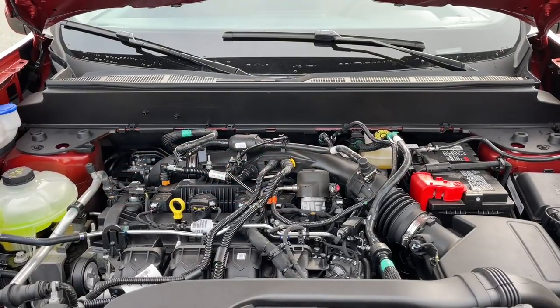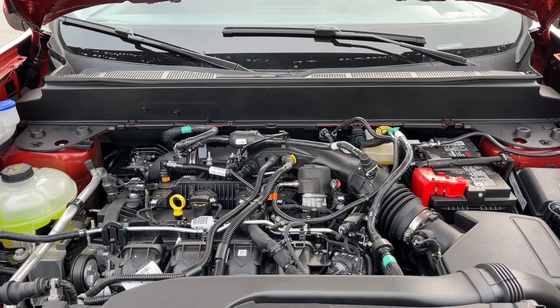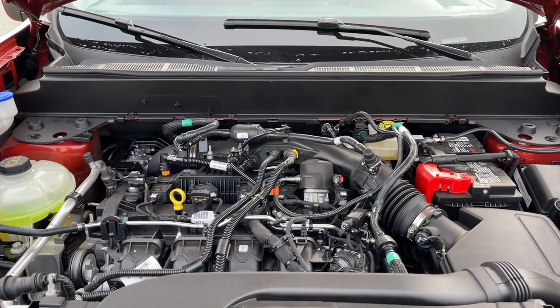This is a two-liter EcoBoost engine paired with an eight-speed automatic transmission and it's all-wheel drive. Let's have a look inside.